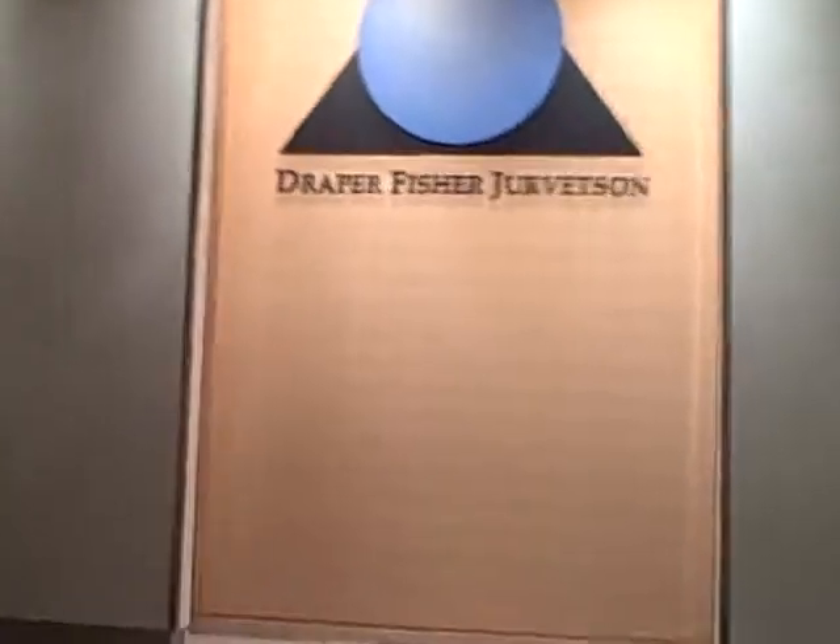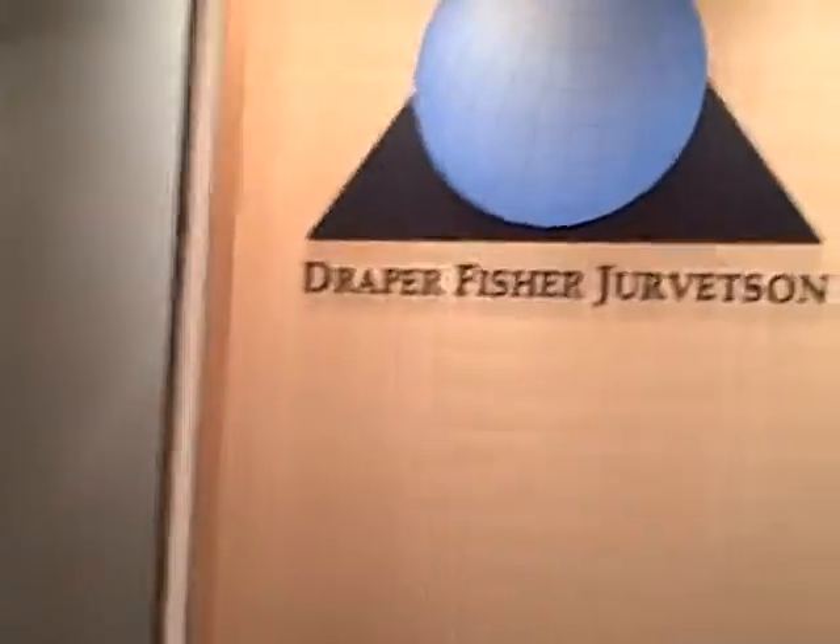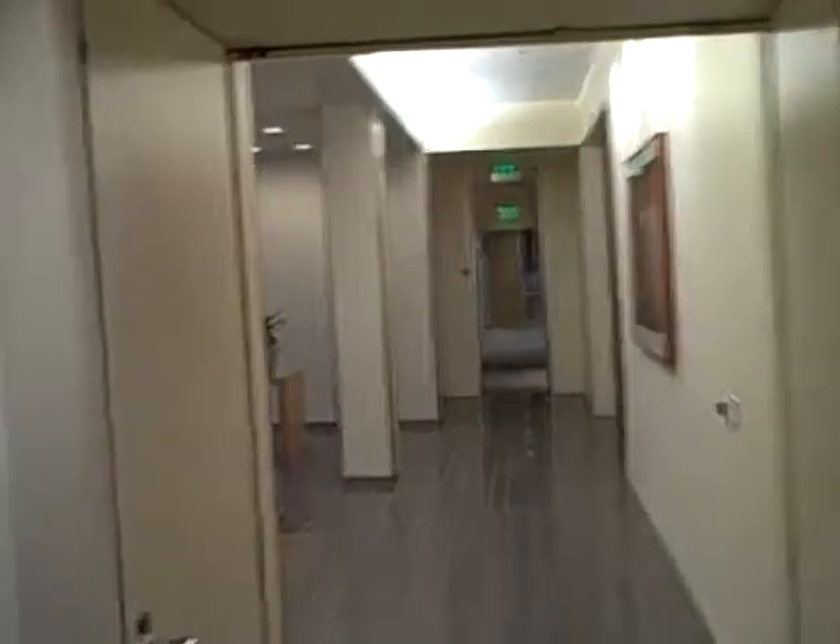Walking up the stairs to the second floor, you get signage right at the top of the stairs. Turning to your right, you enter the space.